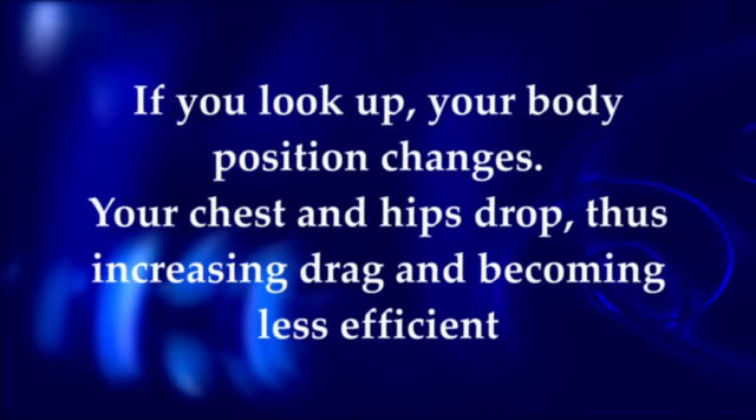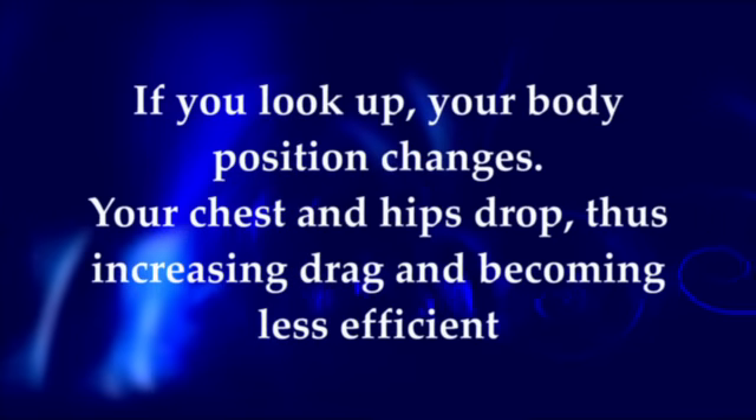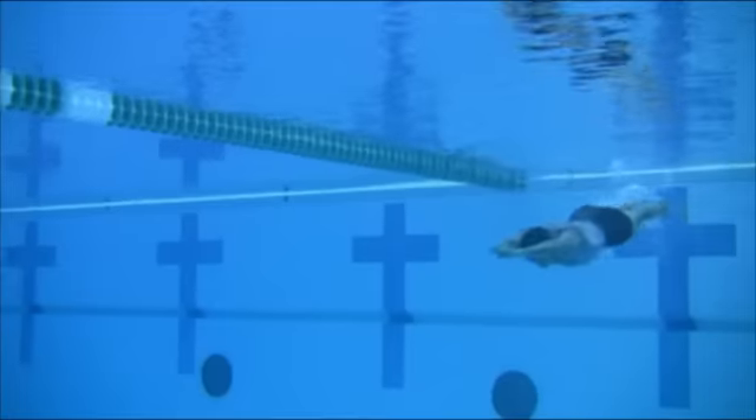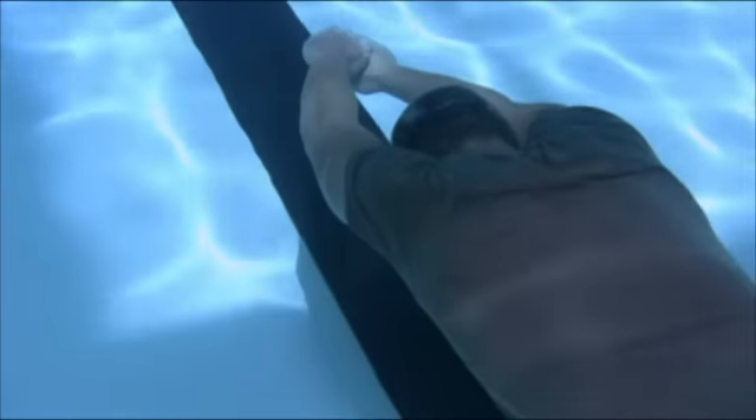If you look up, your body position changes — your chest and hips drop — thus increasing drag and becoming less efficient. Continue to glide in the streamlined body position. When you see and feel yourself slowing down, begin a keyhole stroke.